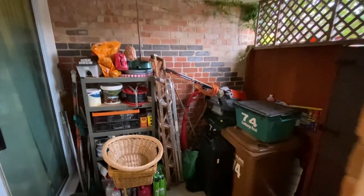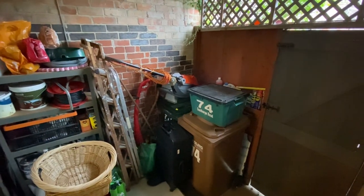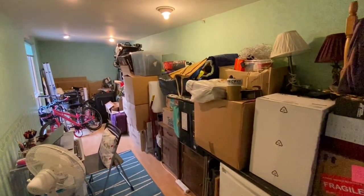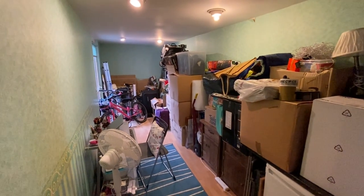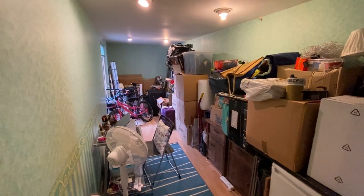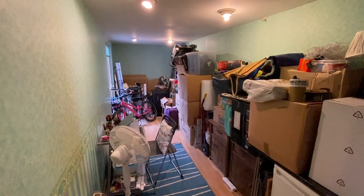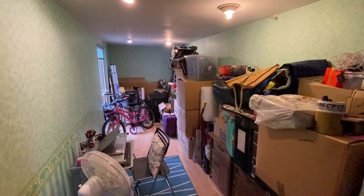The door behind us then takes us to a useful storage area with the lock-up gate out to the front of the property. A set of sliding patio doors then takes us into a versatile sitting room. It could be used as an office, further family or playroom, or even a guest bedroom. We do have an electric heater in here, and it is currently being used as storage. We have an access door at the end of the room out into the back garden.